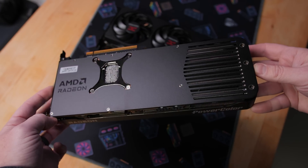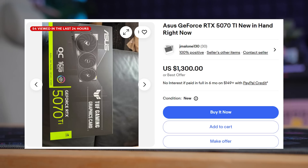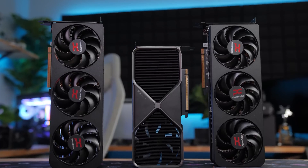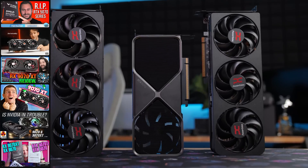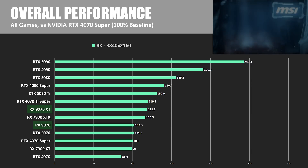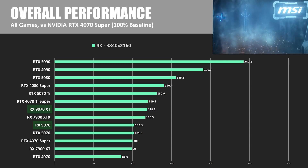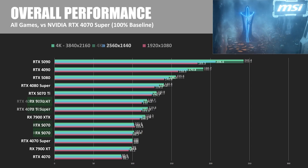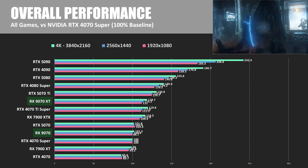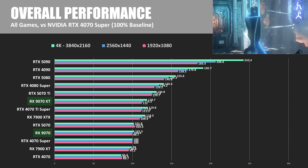To sum up the rasterization numbers: the $600 9070 XT can often keep up with the $750 to $1,000+ 5070 Ti or 4080 Super, with different reviewers finding about a 5% variance either way. It's also 13–15% faster than the 9070 and usually just a few percentage points behind the last-gen flagship 7900 XTX. The 9070 non-XT is typically 5–10% faster than the RTX 5070 in pure rasterization performance as well.